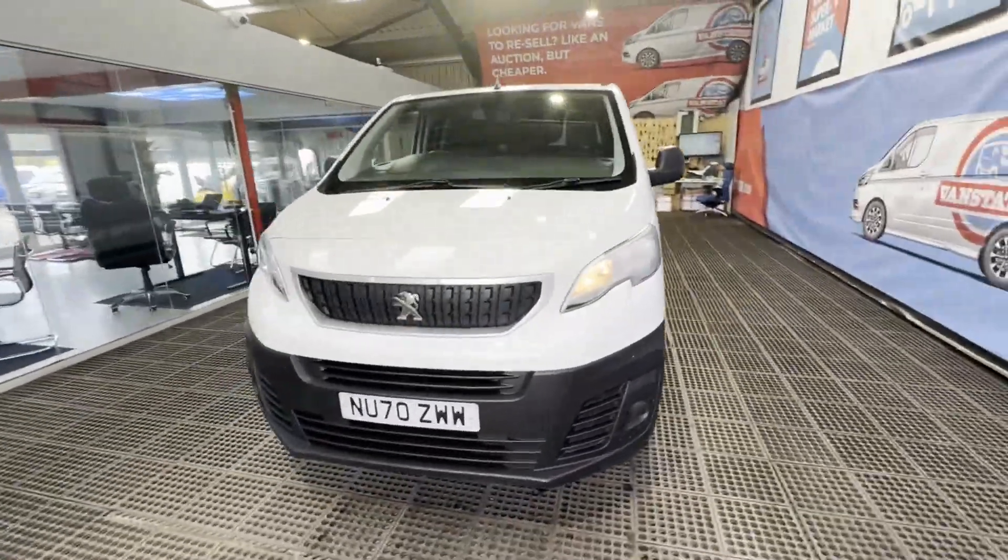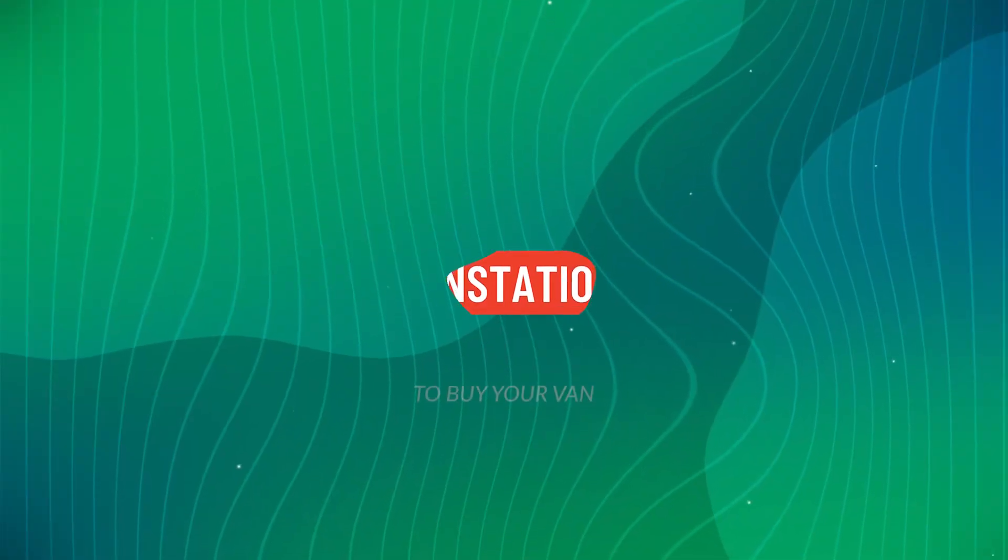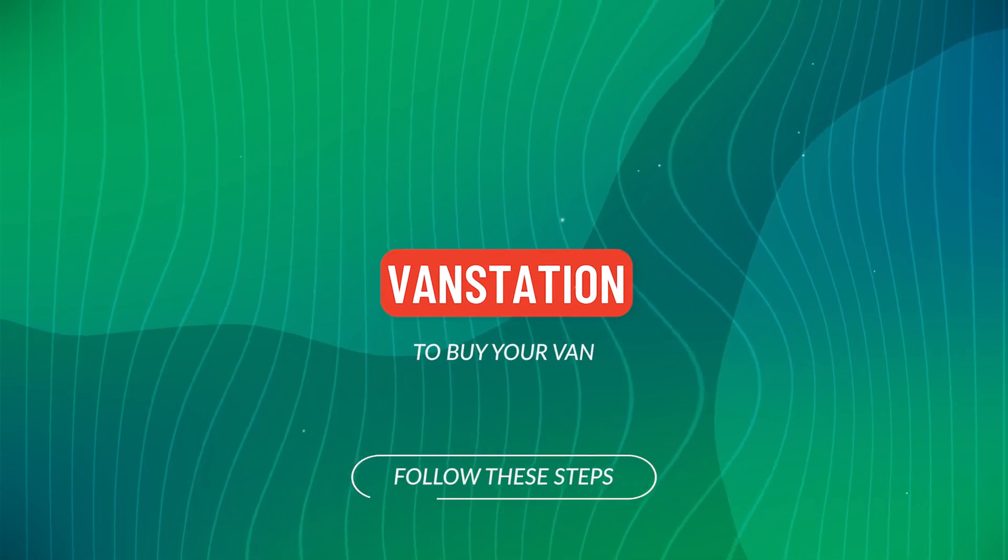Alternatively, call or WhatsApp us on 07401.